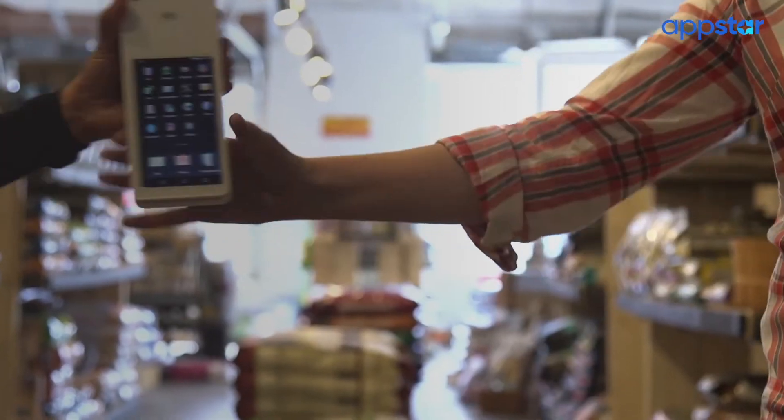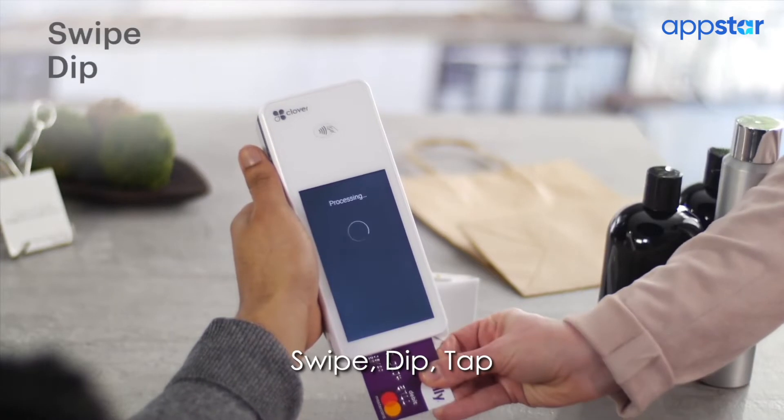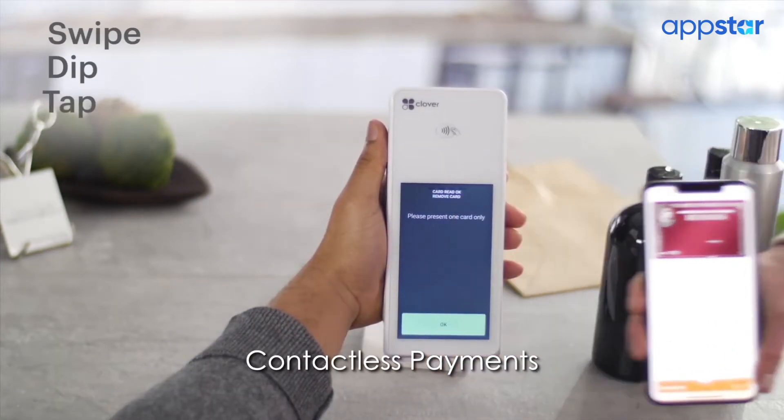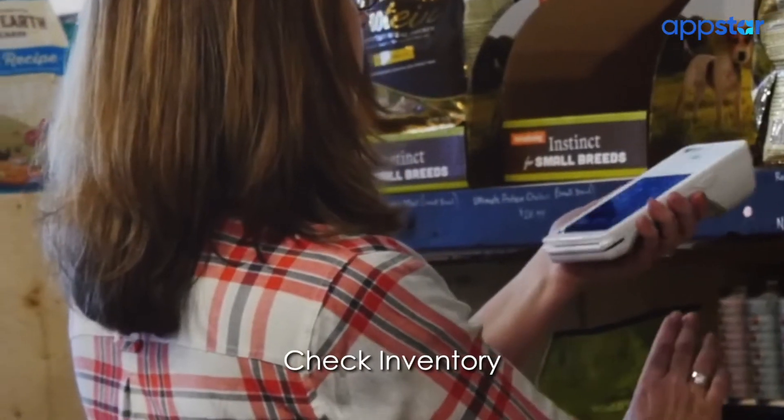With my Clover Flex I am now able to sell my menu items at weekly farmers markets. Not only does the Clover Flex accept swipe, dip, tap, and contactless payments, it also allows me to collect new customer data, check my inventory, and have all the functions of my brick-and-mortar business while I'm out in the field.